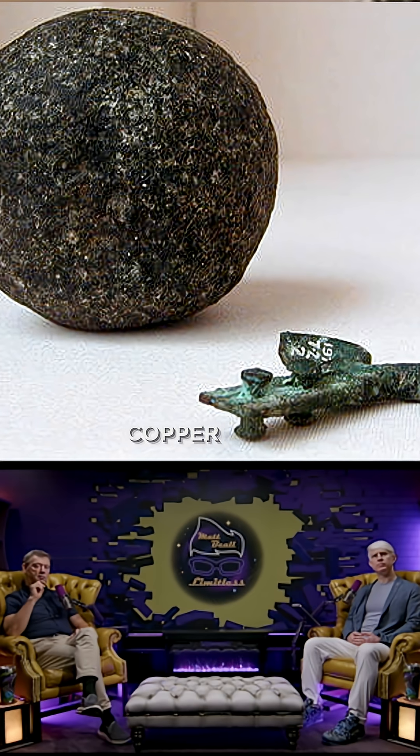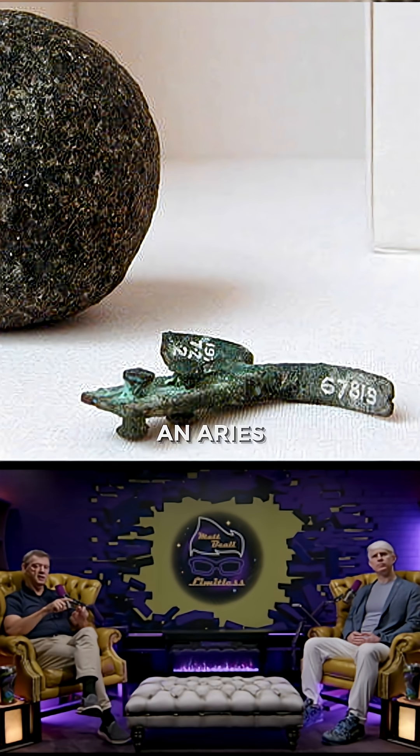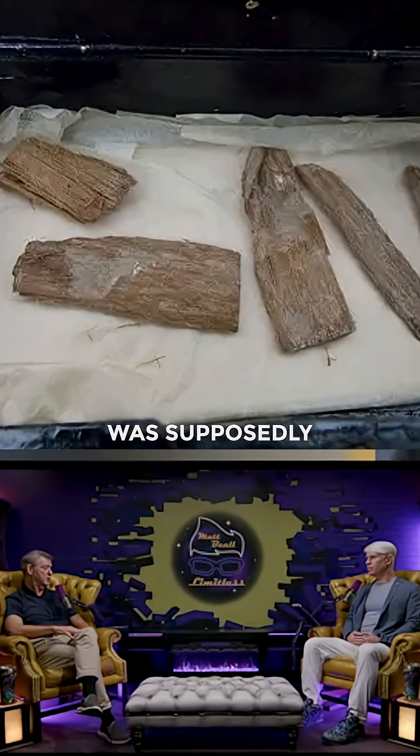Then there's this copper hook which is in the shape of a sort of an Aries symbol — like a fork — and it had a piece of cedar wood connected to it, which ended up carbon dating to as close as you can guess to about the same time as the pyramid was created, maybe within 500 years of when the pyramid was supposedly built.